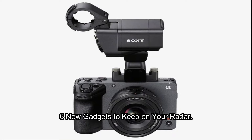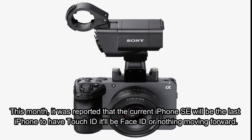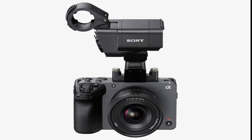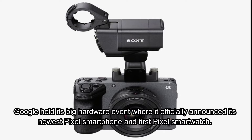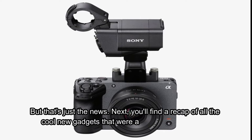6 New Gadgets To Keep On Your Radar. This month, it was reported that the current iPhone SE will be the last iPhone to have Touch ID — it'll be Face ID or nothing moving forward. Google held its big hardware event where it officially announced its newest Pixel smartphone and first Pixel smartwatch. And it looks like if you want to watch 4K videos on YouTube, you're soon going to have to pay. But that's just the news — here's a recap of all the cool new gadgets that were announced this month.